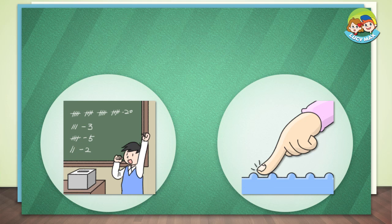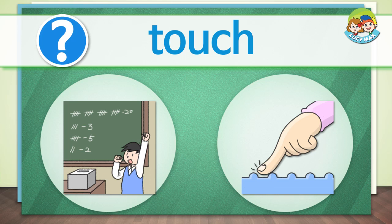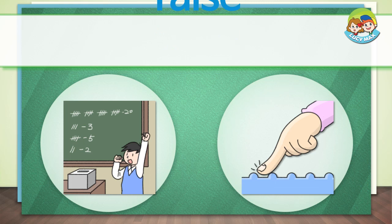Listen and choose the right picture for the word. Touch. Raise.